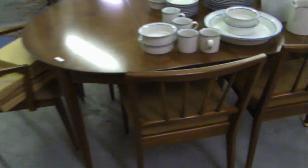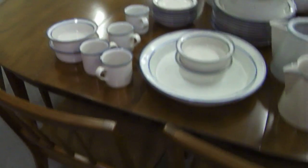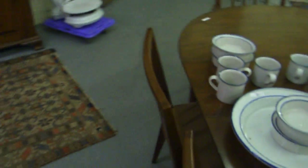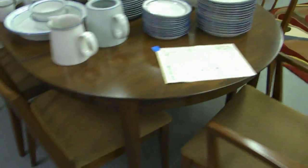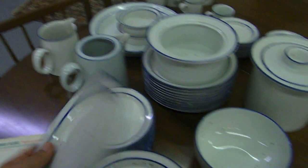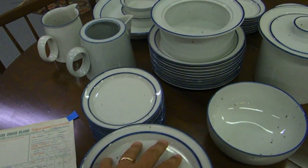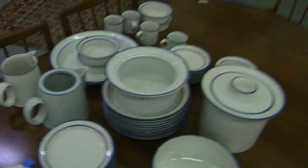Nice table and six chairs — there are two full size leaves and two half leaves, originally cut half size so you can really have a versatile table. And a nice big set of Dansk Blue Mist — pretty desirable set here folks. Check out your replacements prices.